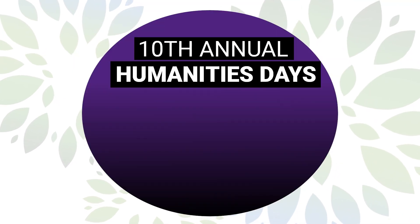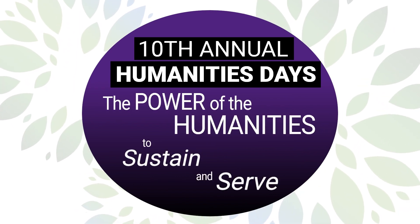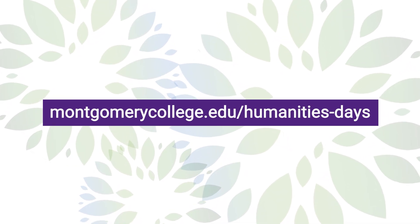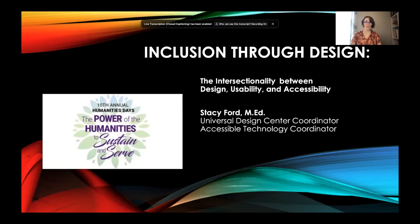The following is a presentation from the 10th Annual Humanities Days at Montgomery College, 'The Power of Humanities to Sustain and Serve.' This year we offered 32 events via Zoom and in person. To learn more about Humanities Days at Montgomery College and to access other program recordings, please go to this website. Today's session is 'Inclusion through Design: the intersectionality between design, usability, and accessibility.' My name is Stacey Ford. I am the Accessible Design Center Coordinator and also the Accessible Technology Coordinator.